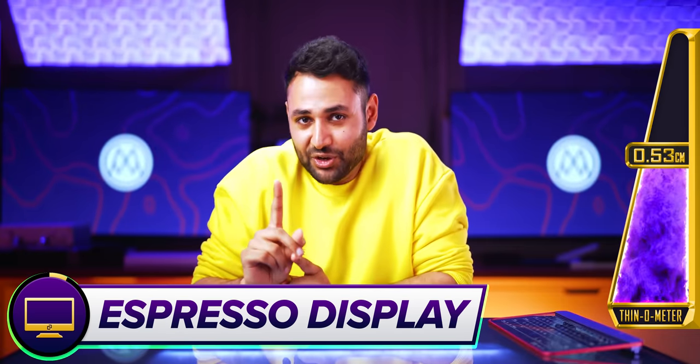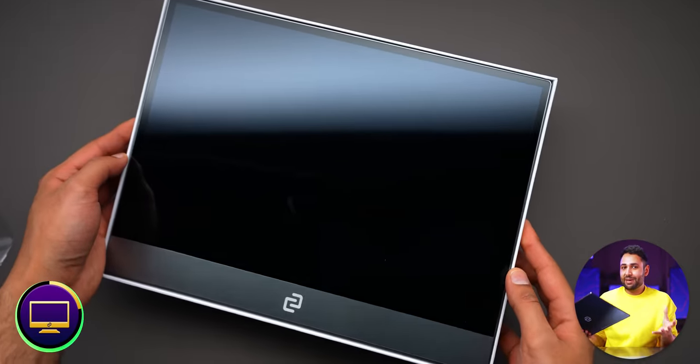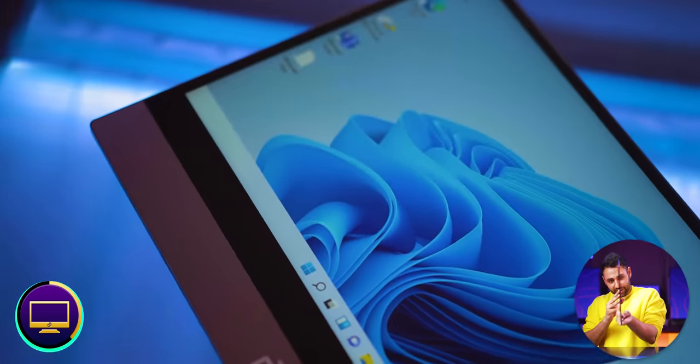Even thinner than that sheet of glass, there is a company called Espresso who's managed to build a fully working display. It's not the highest spec — it's a 1080p LCD — but the dimensions are shocking. It feels quality, with an aluminum and glass shell. It reminds me a lot of an iPad in terms of design. Let's come back to that when we have all the pieces of this setup.